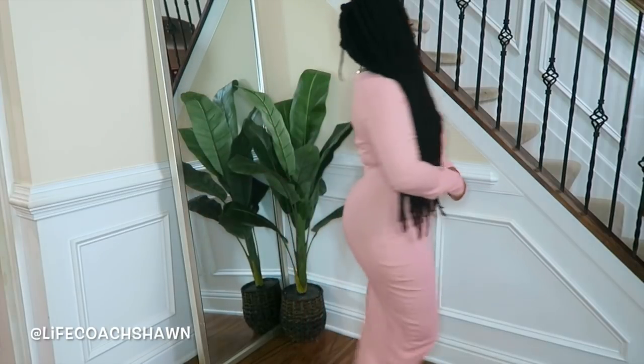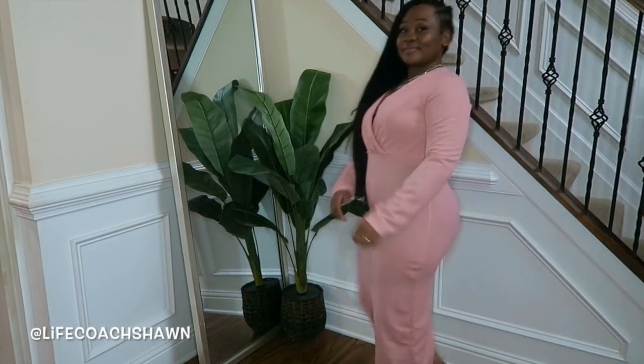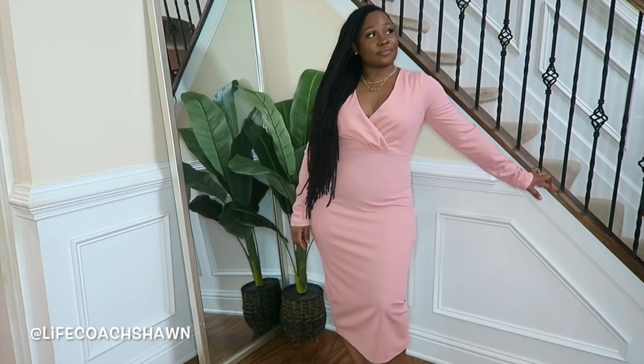At least this dress fit me the way I wanted it to. I like this midi length little pink dress — I love the chest detail. It's a beautiful dress; you can definitely do some nude heels, maybe clear heels, and a nice little bag.